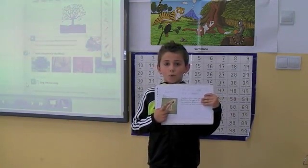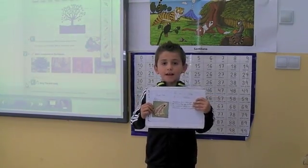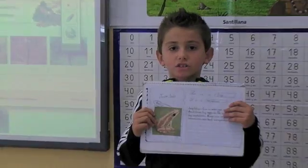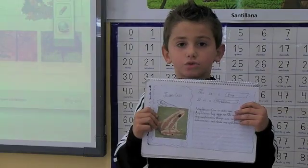Amphibians live in the water and on land. Amphibians lay eggs in the water. Amphibians are vertebrates. Frogs are amphibians. Salamanders and toads are amphibians too.